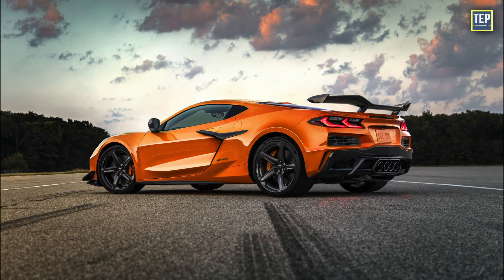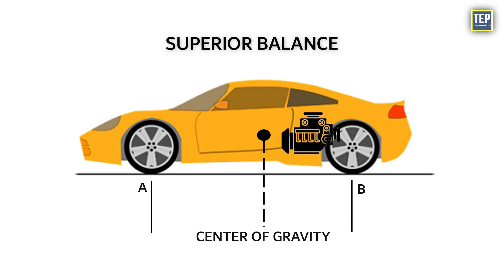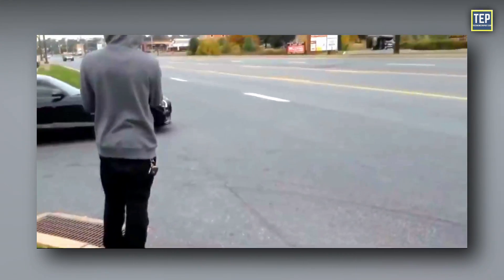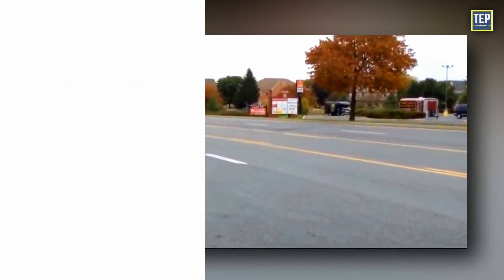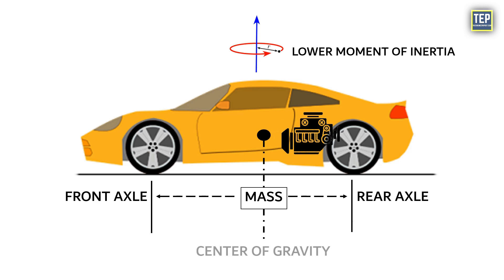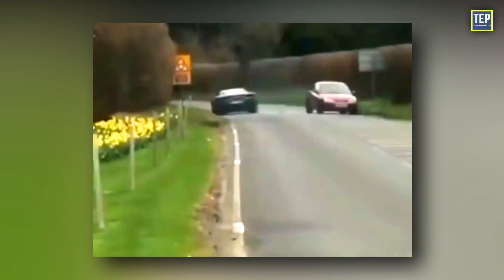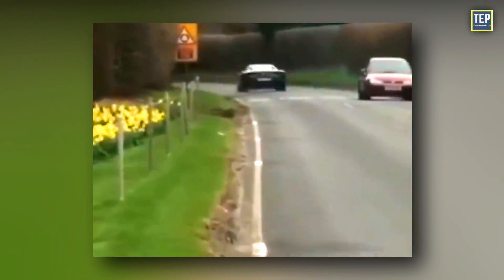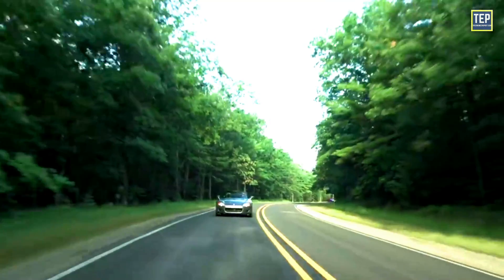When it comes to safety, mid-engine cars have some issues. They often have superior balance, making them initially more stable. However, if a mid-engine car loses control and starts to spin, it can be trickier to handle, because the mass is concentrated between the axles, resulting in a lower moment of inertia around the center of gravity. As a result, the car can rotate suddenly and faster, making it more challenging to regain control. So while mid-engine cars offer advantages in handling, drivers need to exercise caution and skill, particularly in high-performance situations.